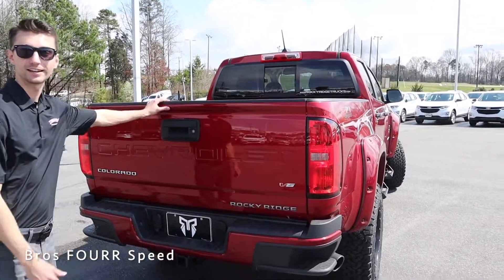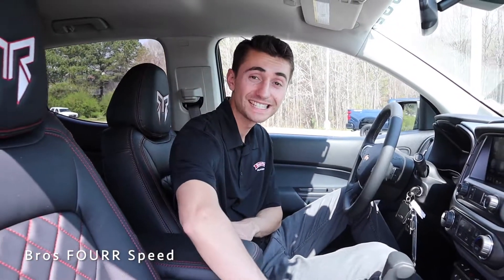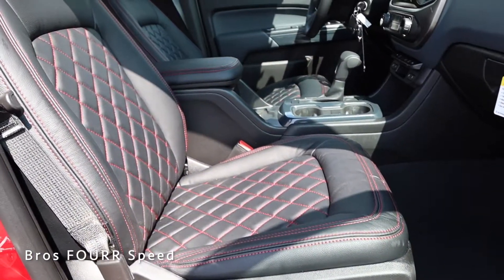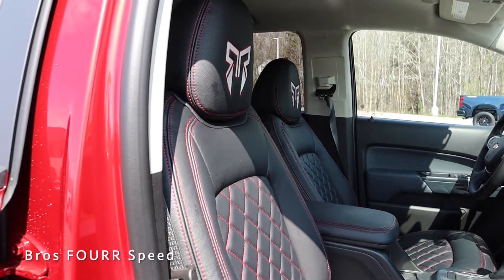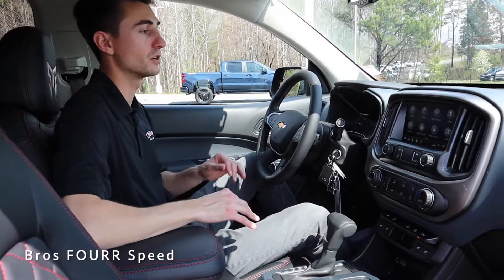We have a painted bed with a few tow hooks, and the tailgate is easy to close and lock with one hand. Now inside this Rocky Ridge Colorado, first and foremost, the seats are amazing. They're black leather with really nice red stitching on the outside, a diamond pattern through the entire center, and the Rocky Ridge logo in the headrest.